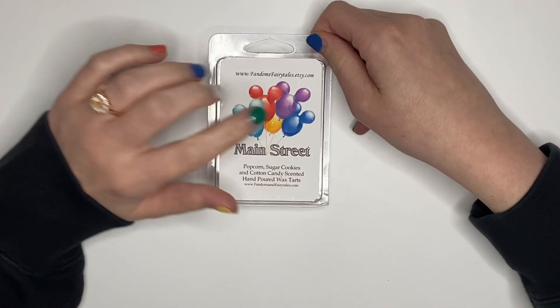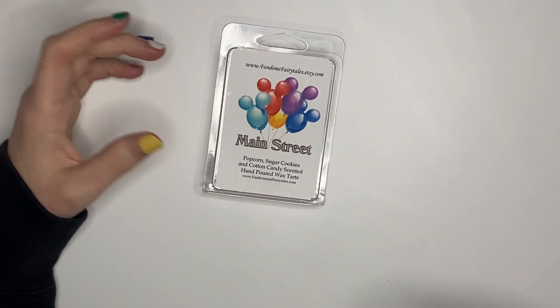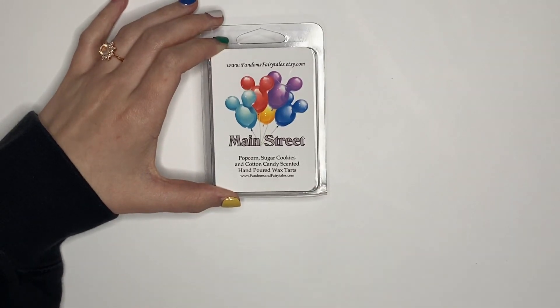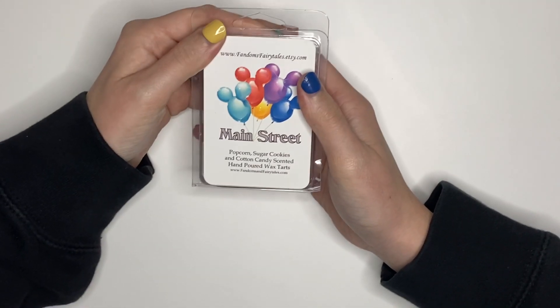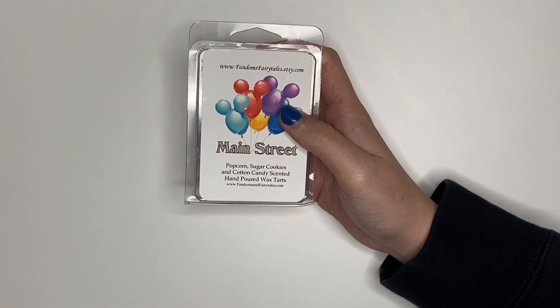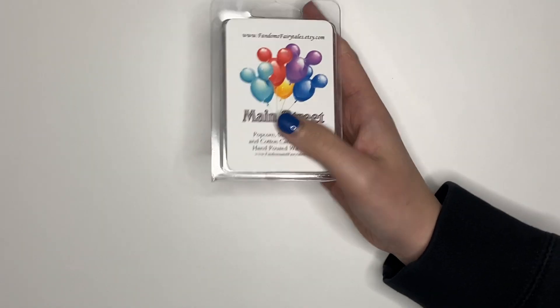I also underpicked greatly last week because I wasn't expecting to be home so many days, so I had to pull in some extra stuff. One of those was from Fandoms Fairy Tales — Main Street Popcorn, Sugar Cookies, and Cotton Candy. I had four cubes left. The first time I melted it I got all three scents very strong, but this time I mainly got only the popcorn. I also put it in around 8:30 and ran errands from 10:30 to 2, and when I came home I could not smell it anymore, so I probably would not repurchase.